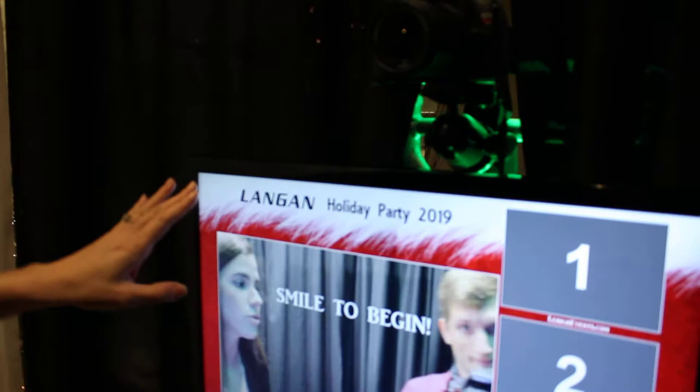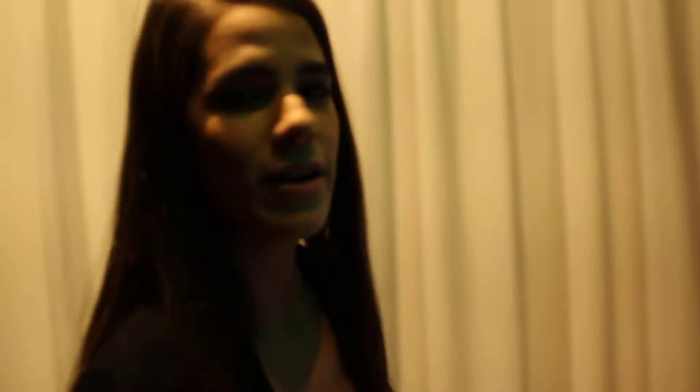This is customized for a corporate party, so you can put any kind of logo, symbols, color themes, or backgrounds on there. I also want to mention that we use a high-res DSLR camera — no webcams in our photo booths — so you'll get that crystal clear picture.